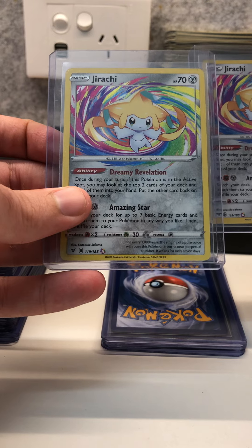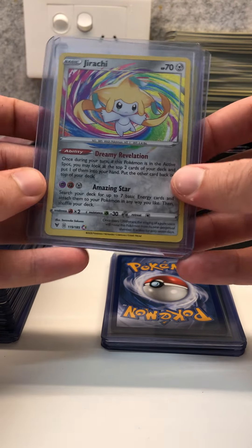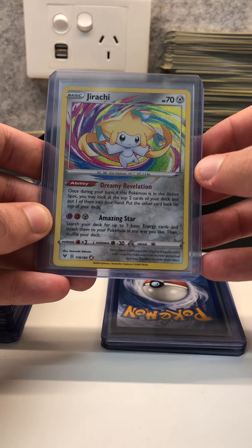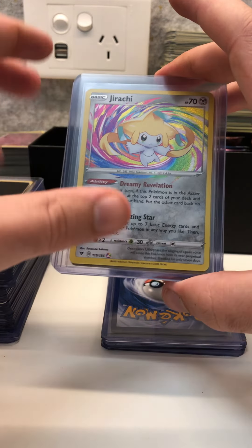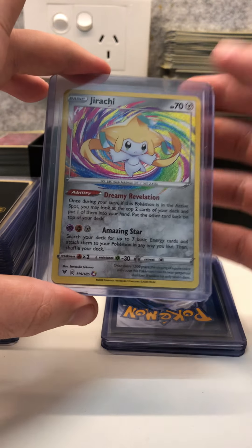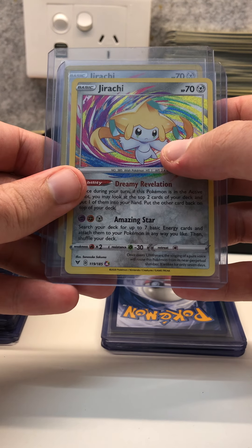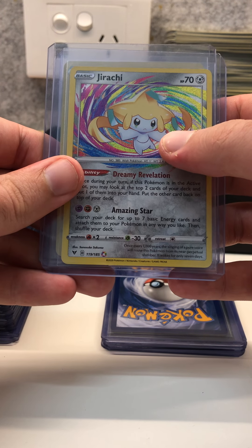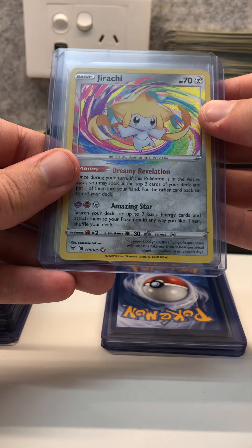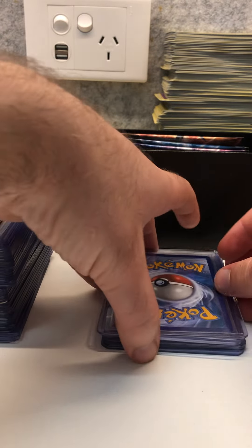I also have two Jirachi amazing rares from Vivid Voltage. These cards are about $35 to $40 each. People have been playing them in decks, so once they rotate out of the standard format they probably won't be played as much and the price might lower a little bit. But they are also an amazing rare — an ultra rare — and they look fantastic, so the price could also increase as print runs go down. So there's two of those.